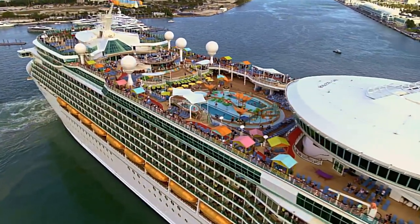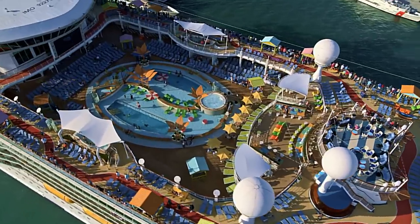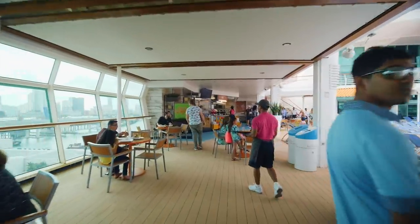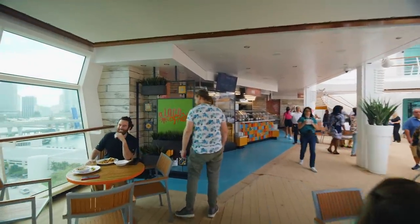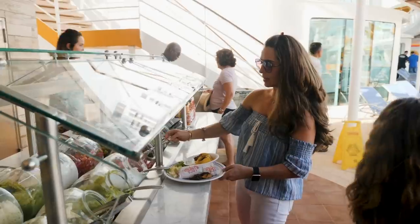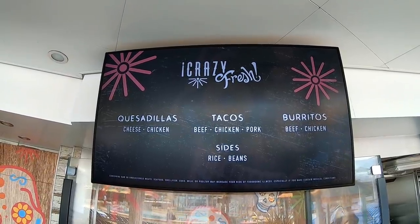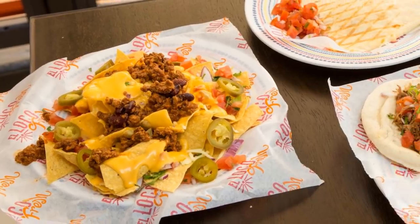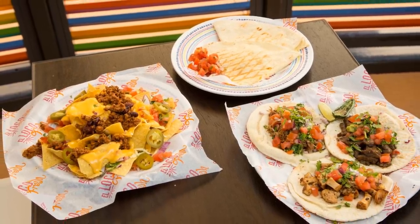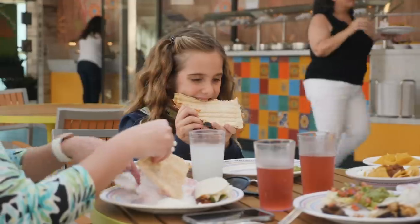Royal Caribbean's $115 million renovation of Navigator of the Seas has vastly improved the pool deck on deck 11, making it one of the best I've seen. Next to the pool, you'll find El Loco Fresh — a casual Mexican buffet restaurant that was a huge hit with everyone out by the pool. I'm from California, where Mexican food is hugely popular. I've been shaking my head for years at how cruise lines have mostly missed the Mexican food trend. Royal Caribbean made a very smart move with El Loco Fresh, serving casual Mexican food buffet style at no additional charge.